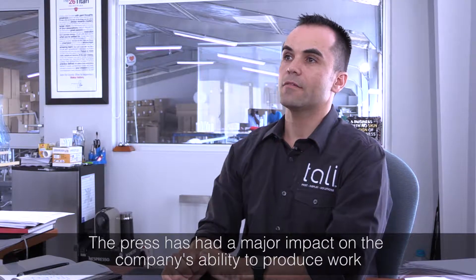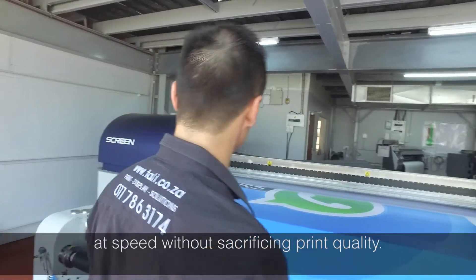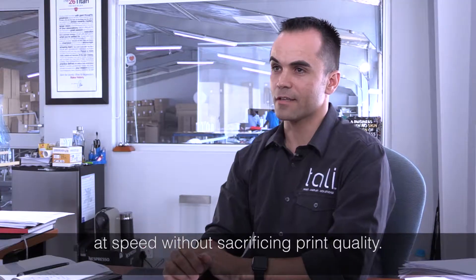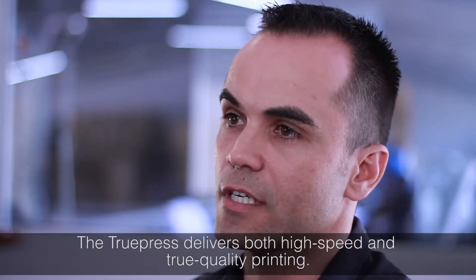The ScreenHS has had a massive impact on our ability to produce work at speed and quality. Those are two variables that generally don't always go together. And Screen is one of the few machines that I've seen that you can actually run at speed and not sacrifice quality.